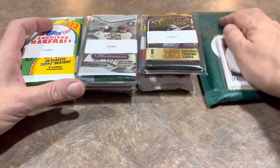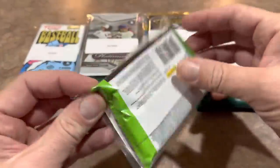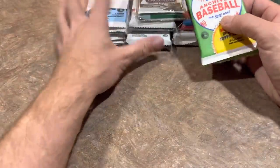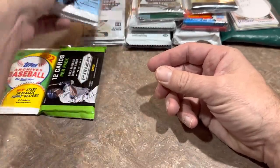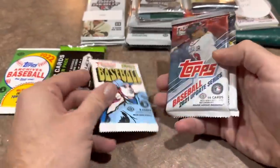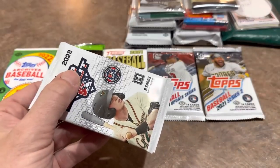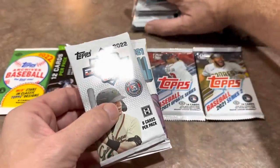Check us out for Team Break Tuesday and our auction on Friday night. We have hobby packs and extras — let's start with the hobby packs. We have a 2022 Archives hobby pack and a Prism hobby pack, a 2021 Heritage High Number pack, an Update pack, and a Series Two pack. The Prism packs are probably the most valuable — about $15 each at the LCS.